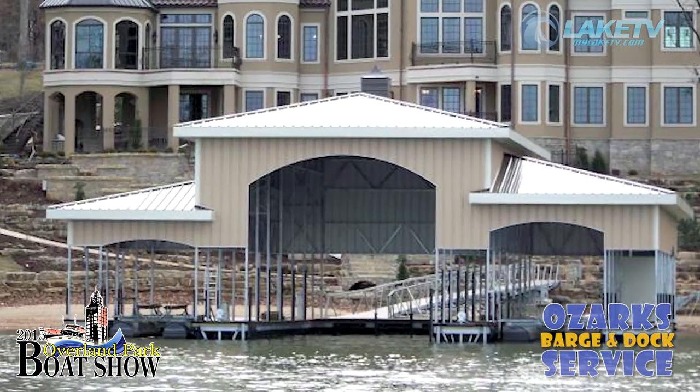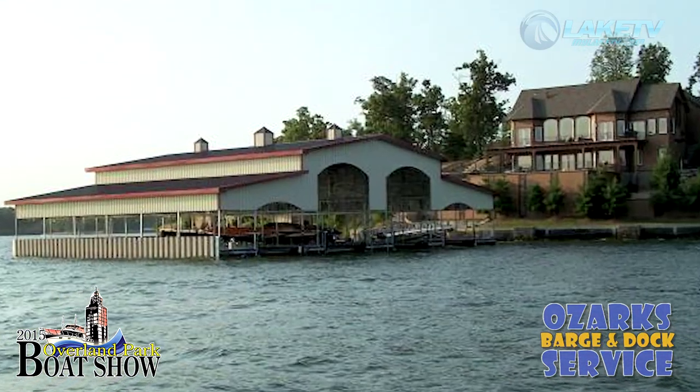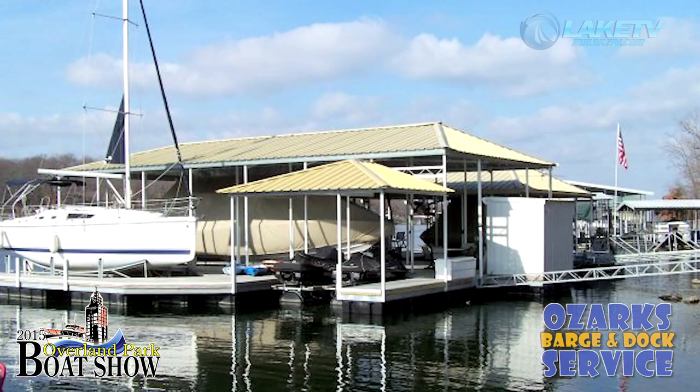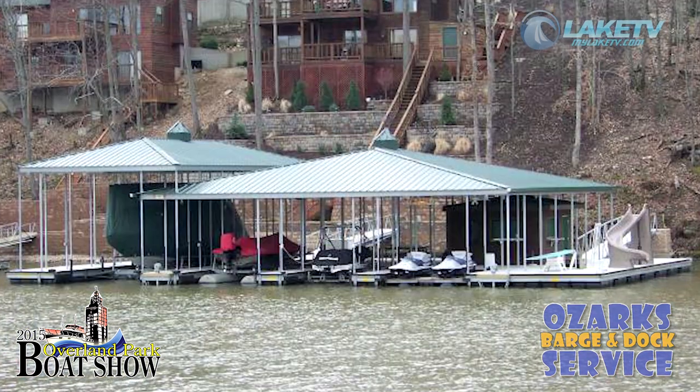We've got to offer the best dock built on Lake of the Ozarks for rough water quality and design — that's what we got to offer. I tell you what, I was really impressed when I walked by and I saw this dock here that I'm sitting on.